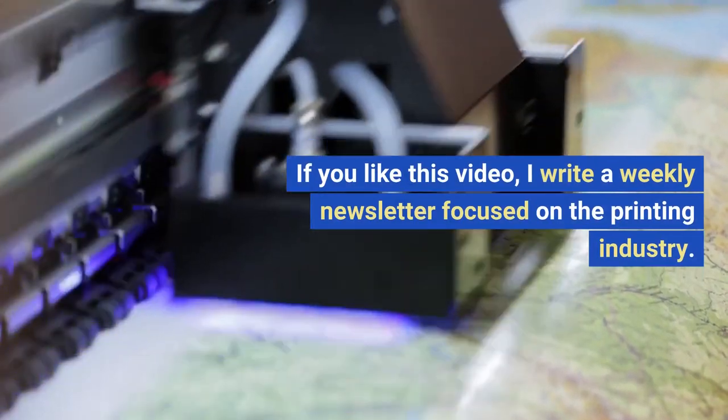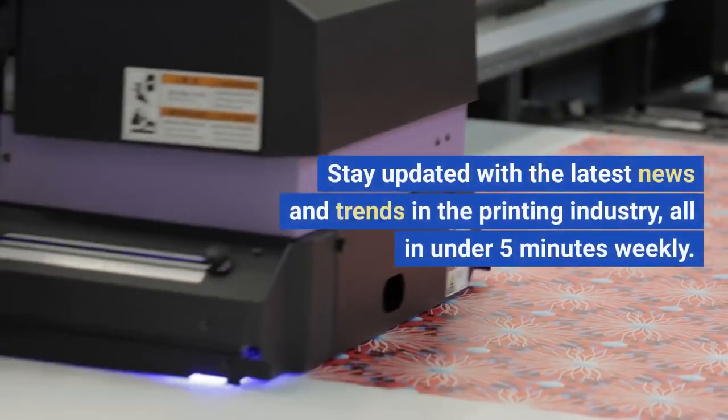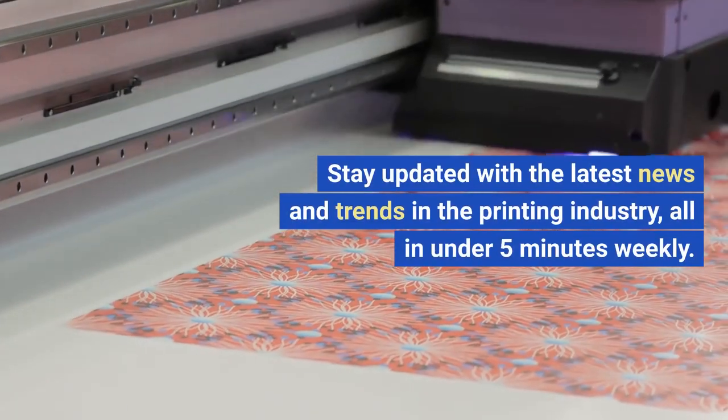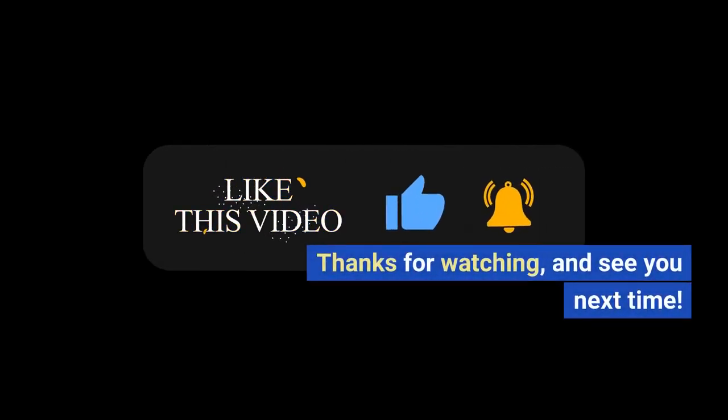If you liked this video, I write a weekly newsletter focused on the printing industry. Stay updated with the latest news and trends in the printing industry, all in under 5 minutes weekly. Thanks for watching and see you next time.